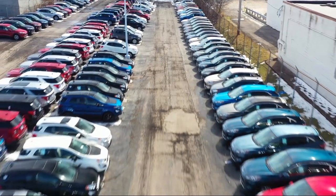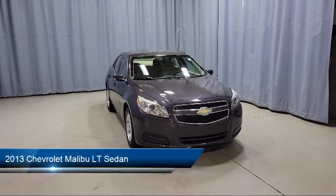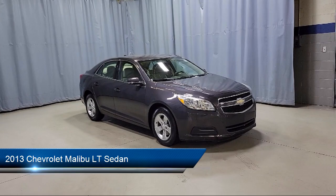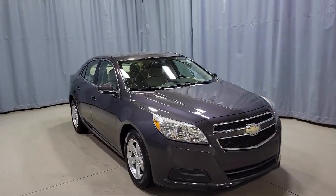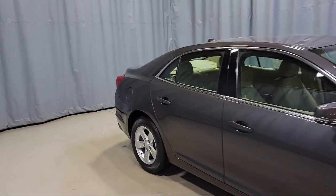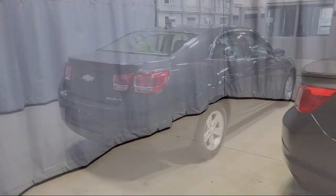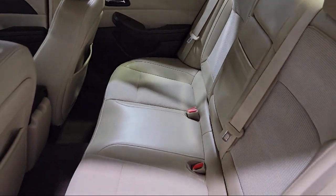Welcome to Fred Martin Ford. Here's a look at another one of our great vehicles from our inventory, equipped with heated door mirrors, Sirius XM satellite radio, dual front side impact airbags, keyless entry, steering wheel controls, fully automatic headlights, split fold-down rear seat, alloy wheels, air conditioning, 16-inch aluminum wheels, and much more.